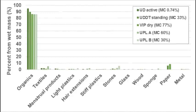The contents found in the pits include mainly fecal matter, textiles, menstrual products and nappies, light plastics, hair extensions, stiff plastics, stones, glass, wood, sponge, paper, and metal. It was found that the most prevalent category was organics, making up between 85 to 95% by wet mass.